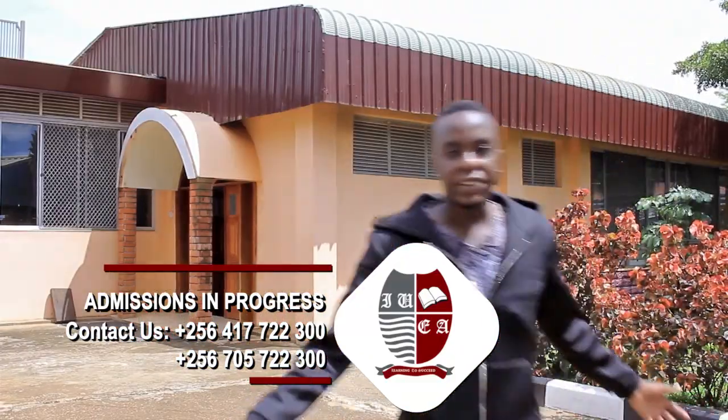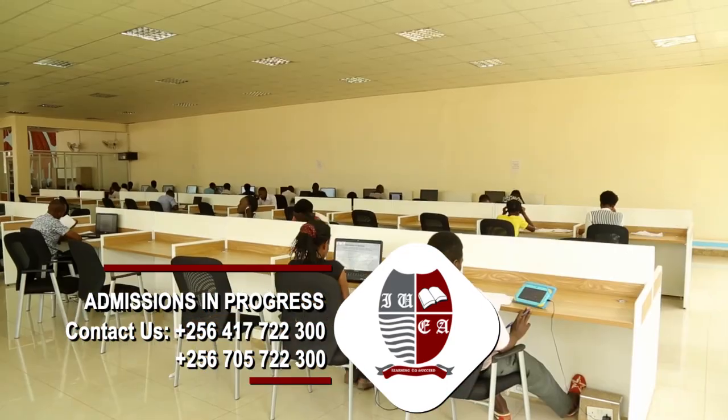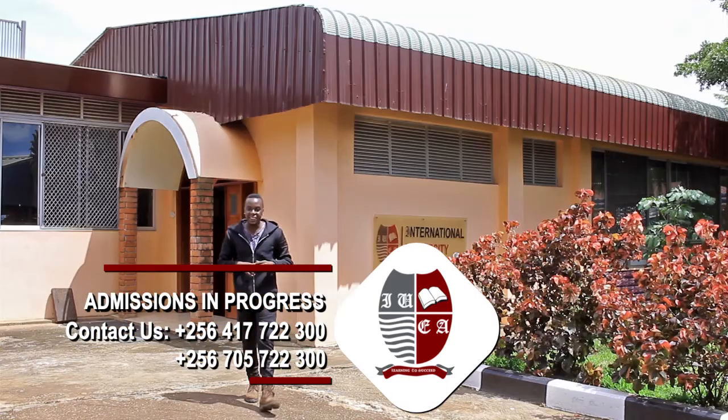Welcome to the library, stocked with a large collection of materials to meet students' information needs, plus a first class computer lab for all your ICT interactions.